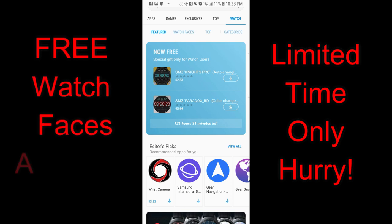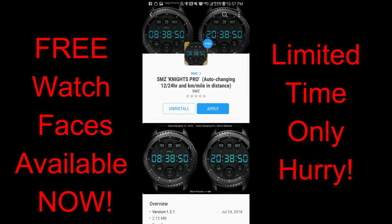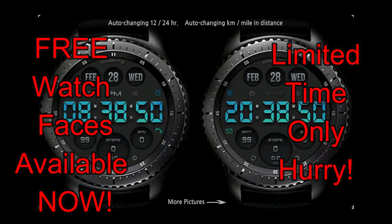Hey guys, welcome back to another episode of Jibber Jab Reviews! I hope you're all enjoying your day and you're ready to pick up some free watch faces, but you're gonna have to hurry as this is a limited time offer and it's set to expire by Saturday, September 15th.